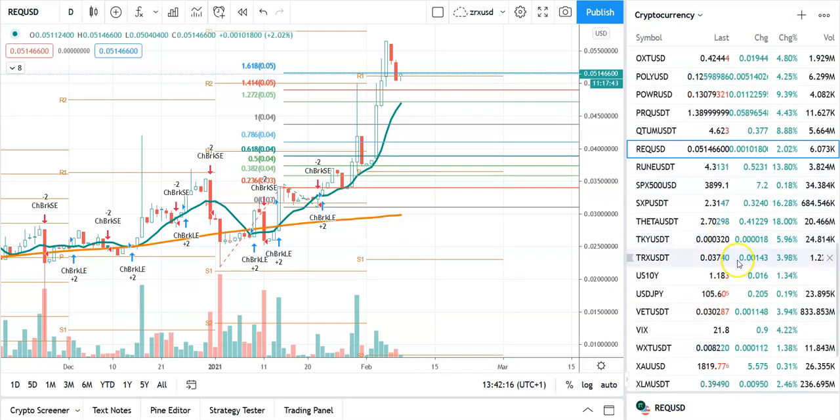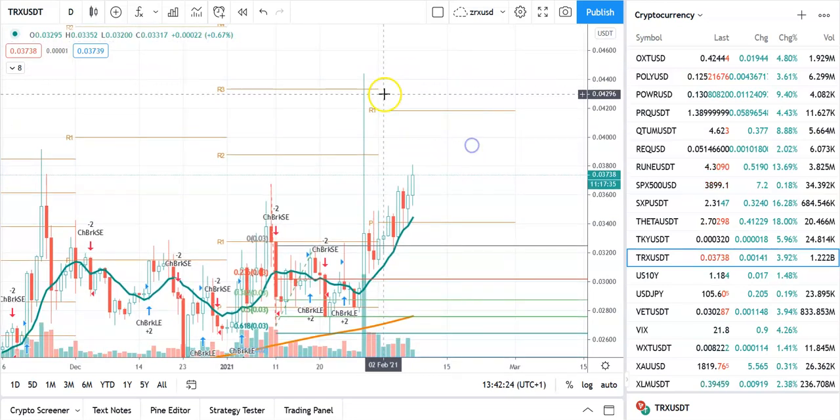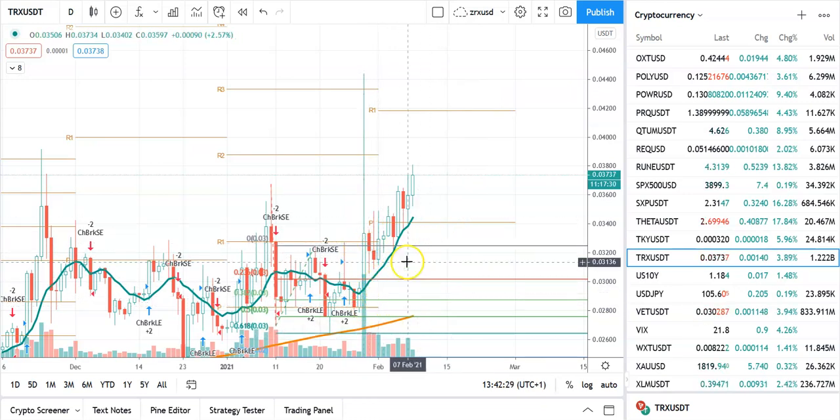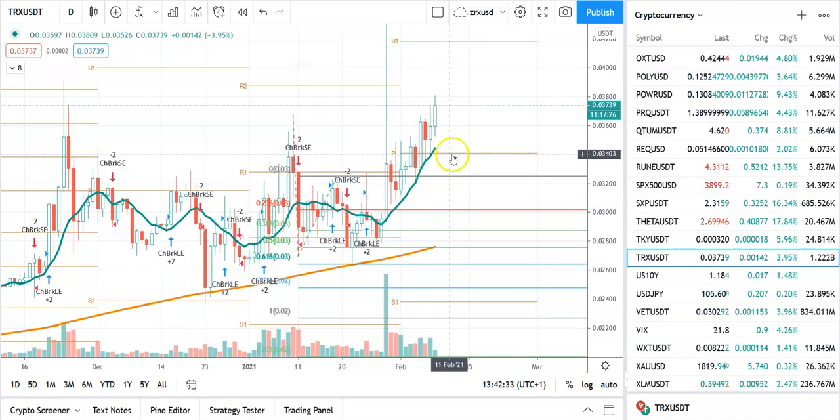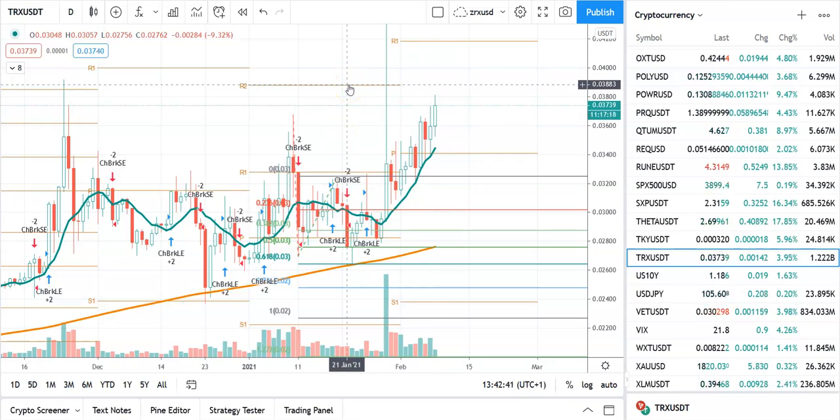Let's look at Tron. Tron could go a lot higher — I think anything over $0.04 could be breakout territory. It's doing a lot of volume here. It got sold in — look at this volume. It looks pretty good. I think Tron could go a lot higher and looks like it's going to break out. At 3.03883 you could see a real breakout on Tron.